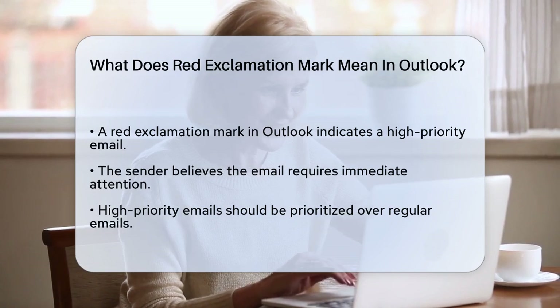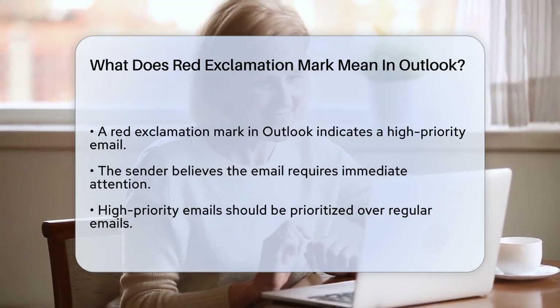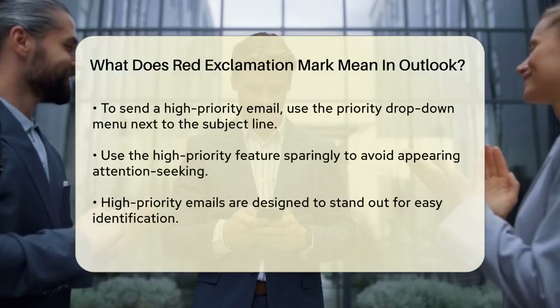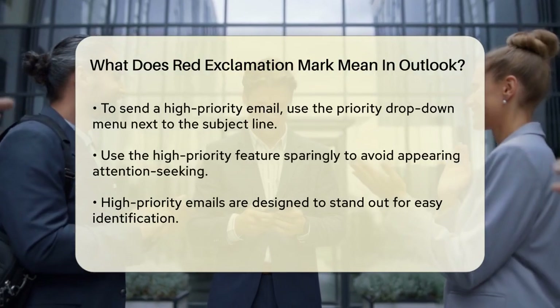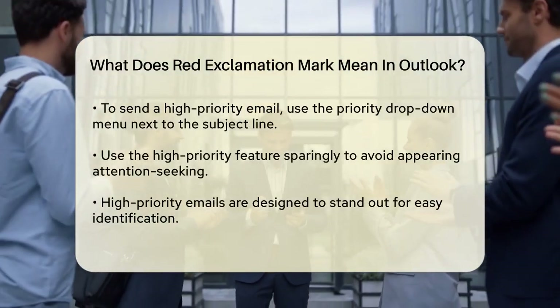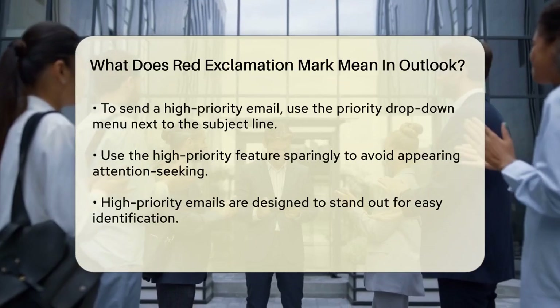To send a high-priority email yourself, you can use the priority drop-down menu located at the far right of the subject line field. However, it's a good idea to use this feature only when the message is genuinely urgent, as it can be seen as attention-seeking if used unnecessarily.